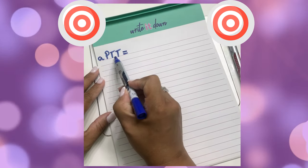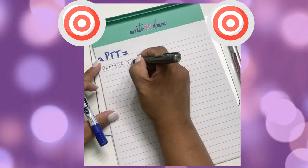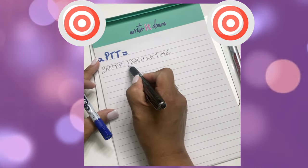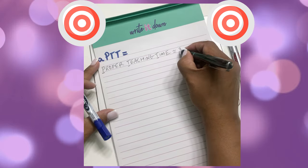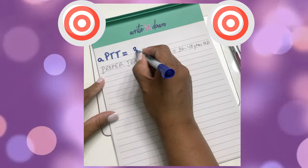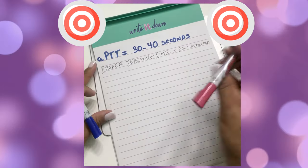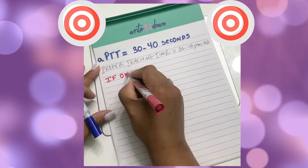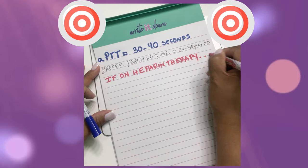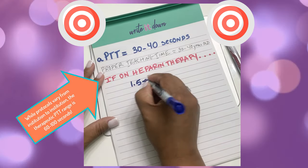Now let's do PTT. The way that I remember it is by thinking about our teachers — how old are they? Usually the proper teaching age is between 30 to 40 years old. So the range for PTT is between 30 to 40 seconds. Now, if the patient is on heparin therapy, you know that we monitor the PTT to see if it is therapeutic. So the PTT in this case would be 1.5 to 2 times the normal PTT.